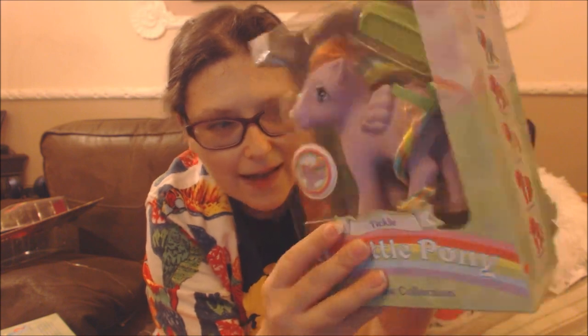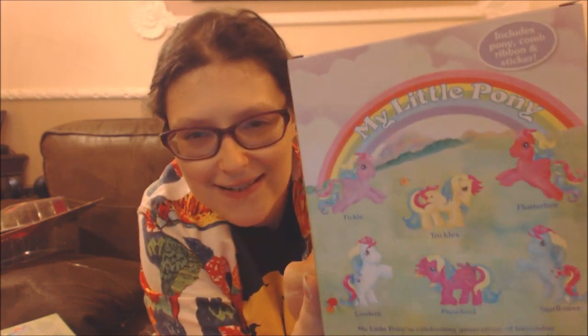On this side it's got photographs of the ponies, and on the back it's got the original artwork. My Little Pony is celebrating generations of friendship and magical adventures with these authentic replicas from the 1980s. The rainbow ponies are loved and sought after for their sparkling cutie marks and rainbow coloured hair.